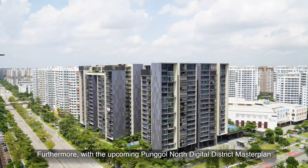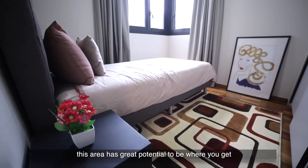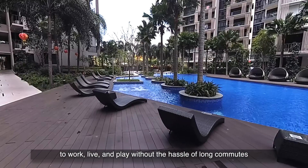Furthermore, with the upcoming Punggol North Digital District Master Plan, this area has great potential to be where you get to work, live, and play without the hassle of long commutes.